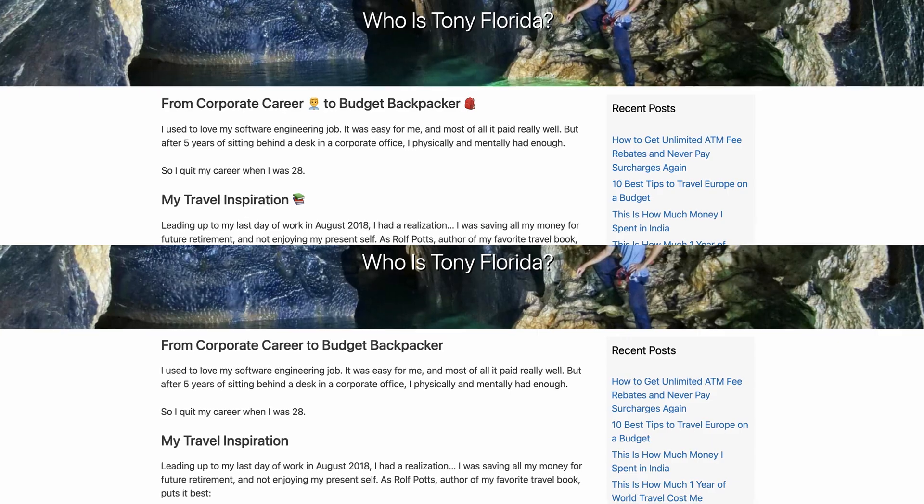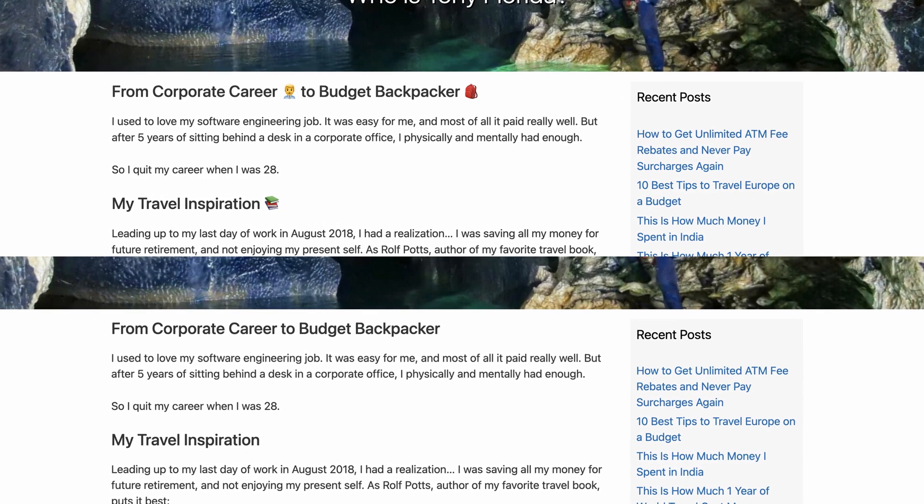For example, I feel that emojis grab your website visitor's attention. Take these two pages as an example — which one do you think stands out more?